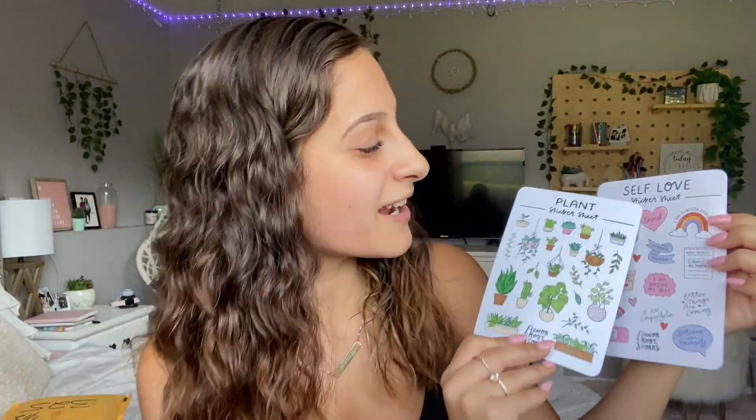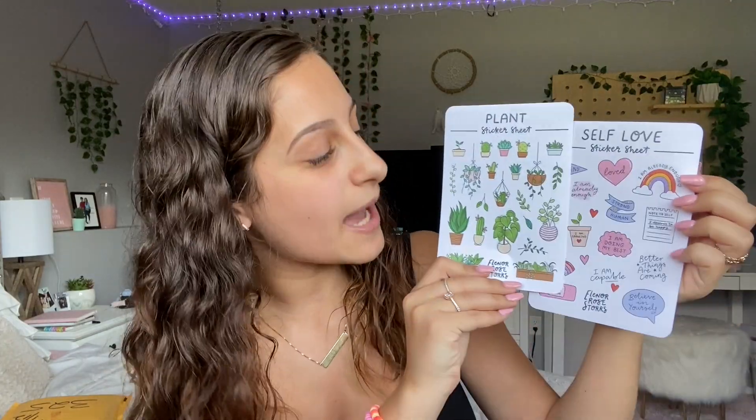The first sticker sheet is a plant one. I've been into plants recently and I just think they're so cute — there's a very natural, calming feel to it. Then I also got a self-love themed sheet. She has different sticker sheets with different themes. These are once again one of my favorite purchases — I just can't help it, I think they're so cute.